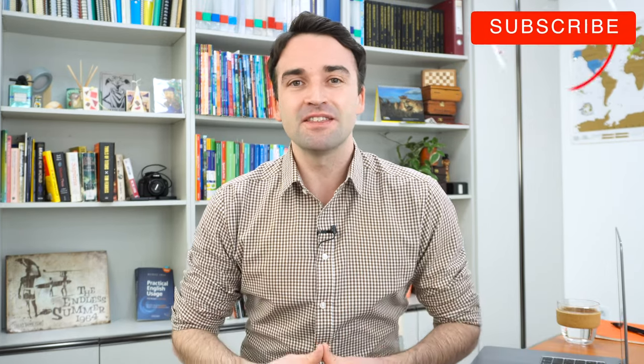But before I start, if you think this type of video is useful, please write yes below in the comments and hit that like button.